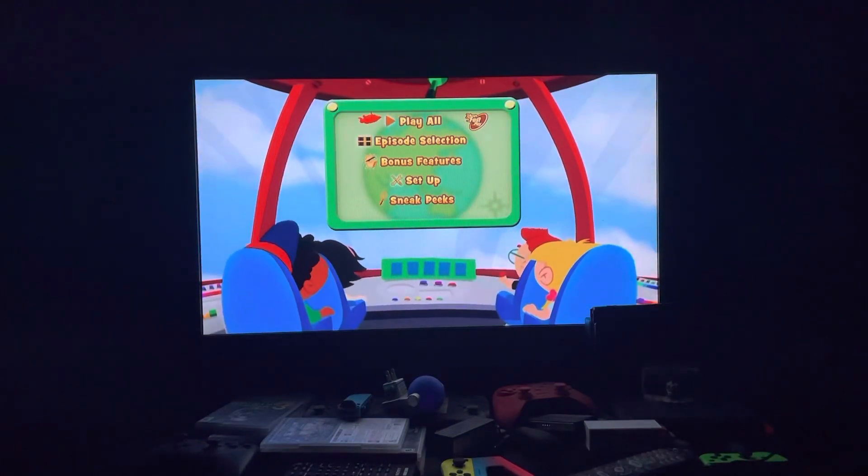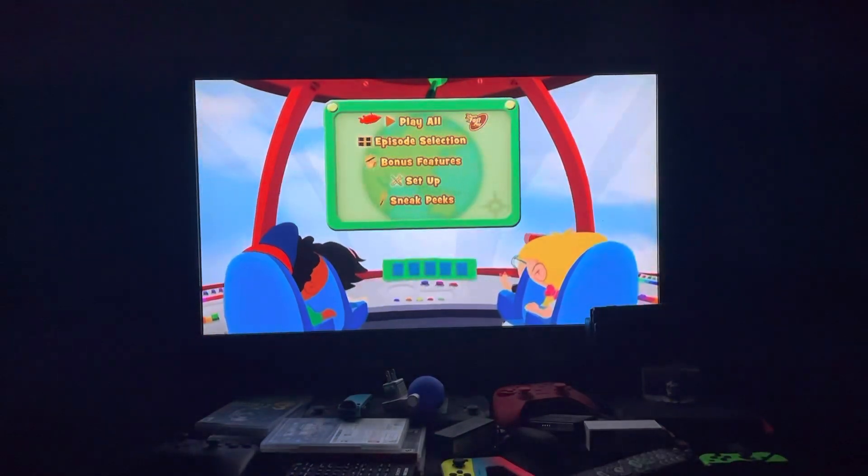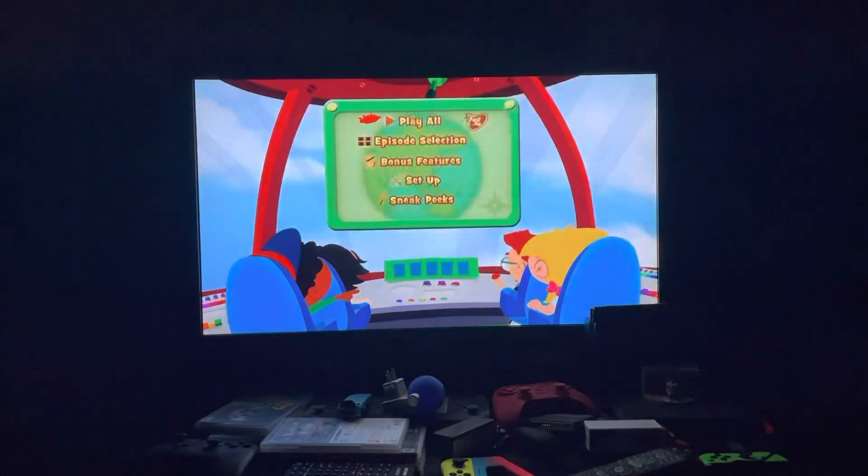Okay, so that's it for this DVD menu walkthrough. Give me comments, give me thumbs up, thanks for watching. This is Doodle Pops for the win signing off — request what DVD menu walkthrough you want me to do next. See ya, catch you on the flip side!